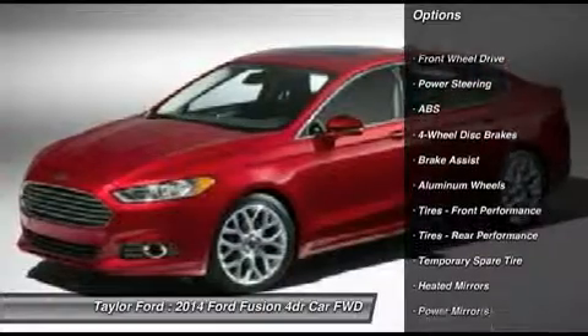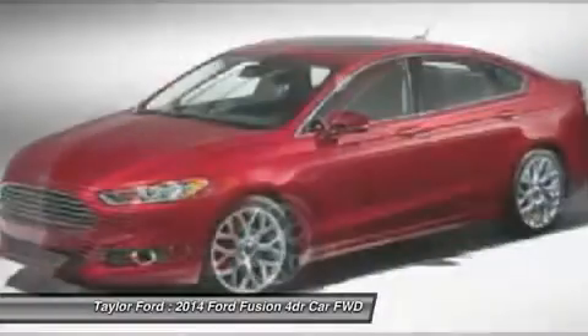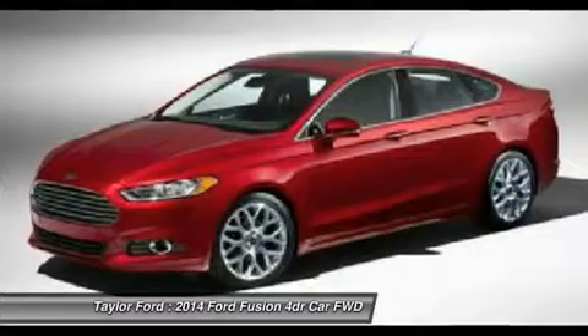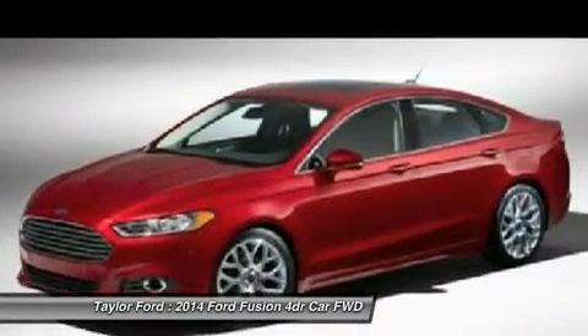Steering wheel audio controls, traction control, stability control, anti-lock braking system, air conditioning, power steering, adjustable steering wheel, cruise control, aluminum wheels, and four-wheel disc brakes. If you like it online, you'll love it in your driveway.